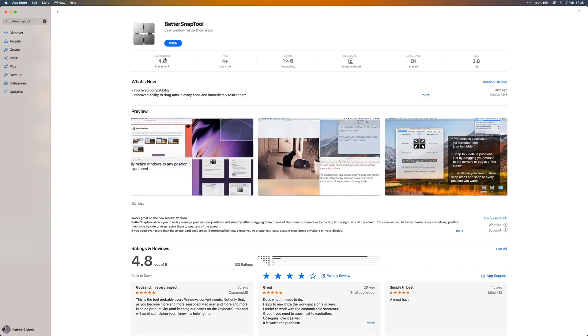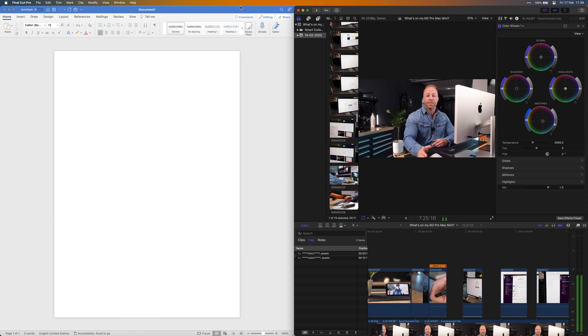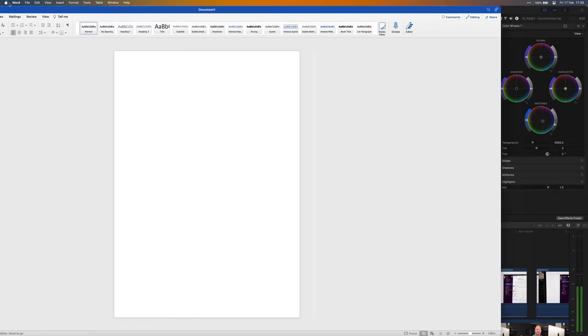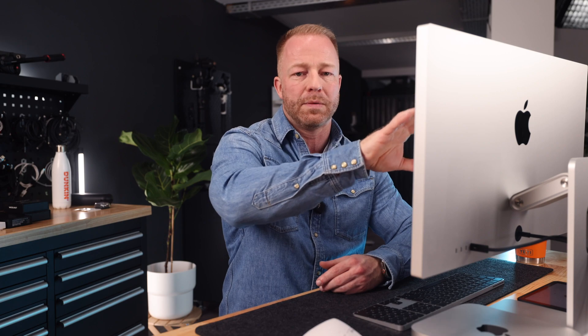If you like to have multiple windows open on your screen, I can really recommend Better Snap Tool. It's a must-have — a window management app that lets you snap windows to the sides or the corners of the screen. There are plenty of alternatives, but I always find myself going back to this one because of how well it works. You can also set up custom snap areas, which is super useful, especially if you always have one window open in the same place.